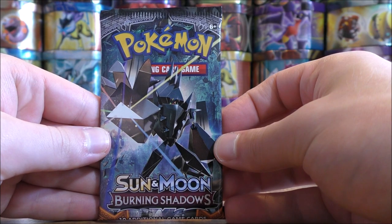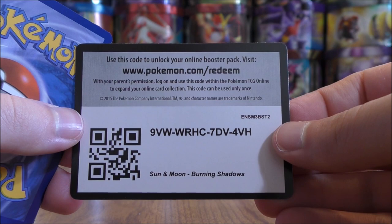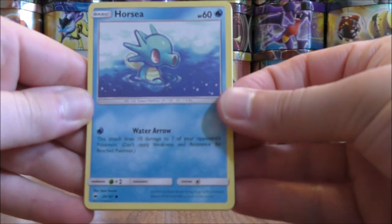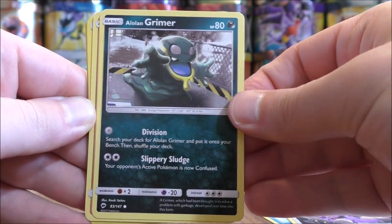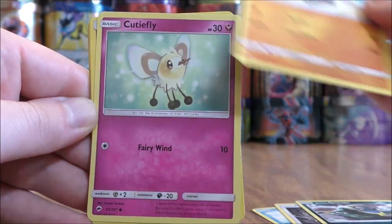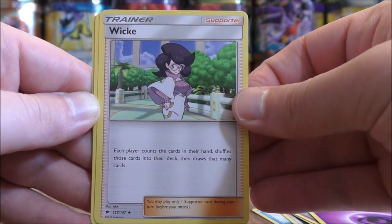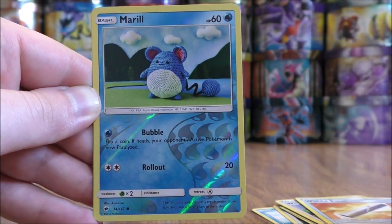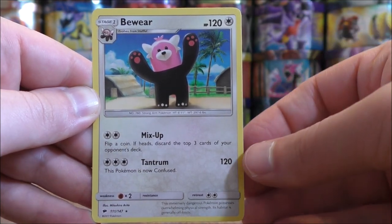Final pack here in part one, then on to part two. Looks like it is an average start to this box overall; the second half should be a little bit better with the number of ultra rares. Pack eighteen starts with Horsea, Noibat, Alolan Grimer, Riolu, Cutiefly, Psychic type energy, Wicke, Mount Lanakila, Wishful Baton. Reverse holo is a Mareanie, just a common. And the final card would be Bewear.